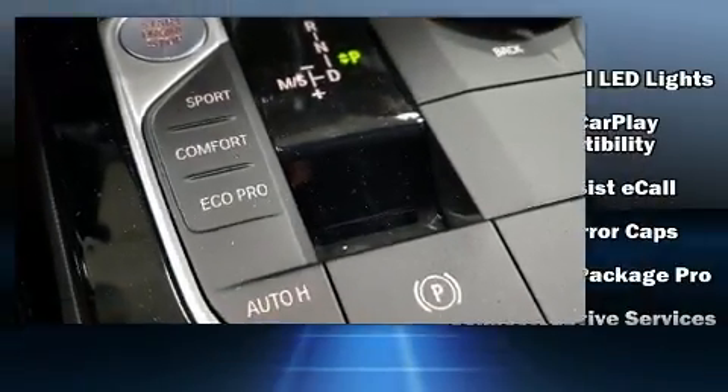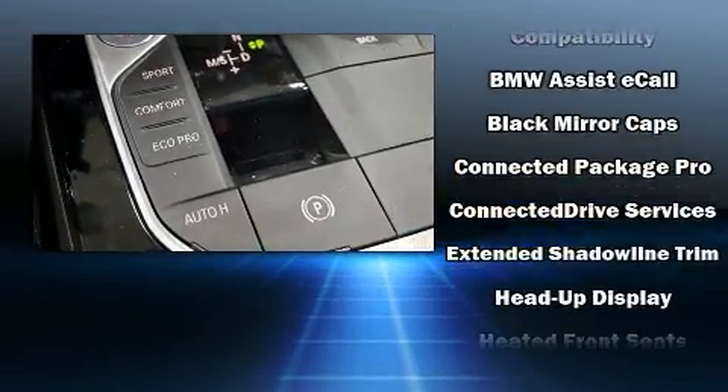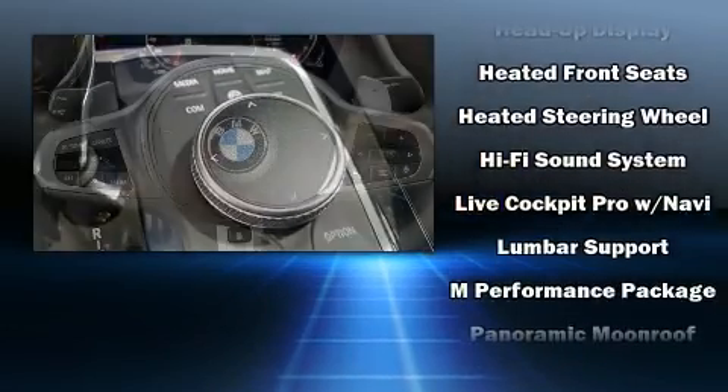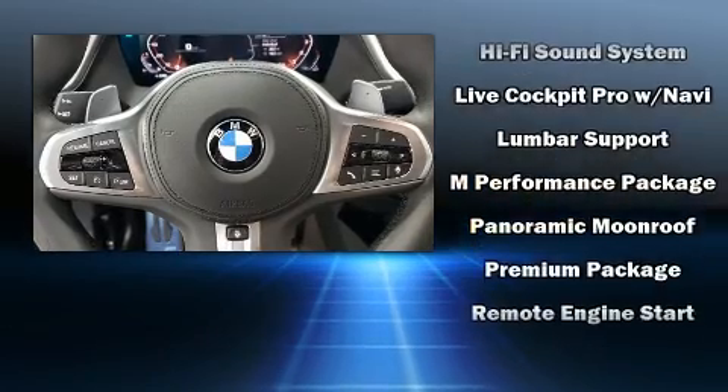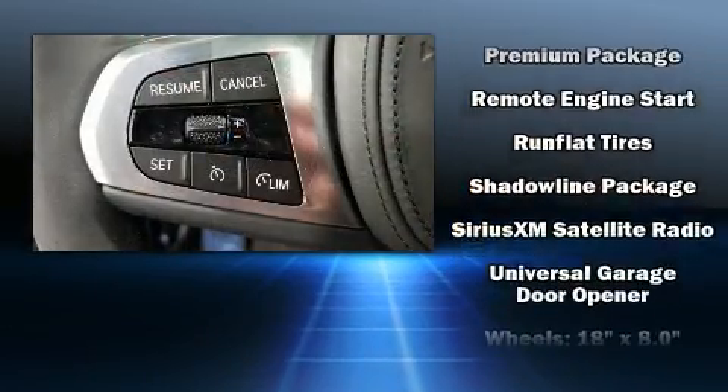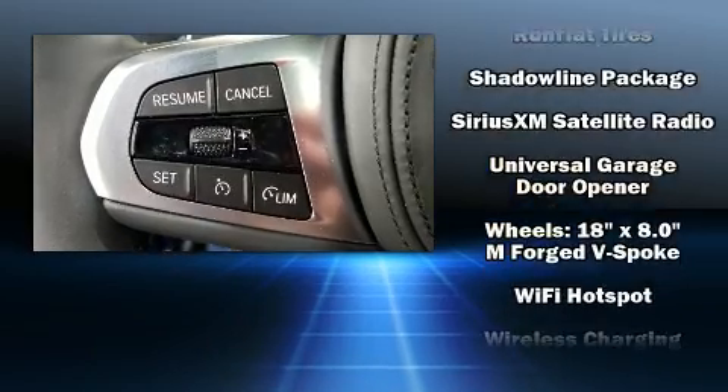BMW ensures the safety and security of its passengers with equipment such as brake assist, ignition disabling, and four-wheel disc brakes with ABS. With electronic stability control supplementing mechanical systems, you'll maintain precise command of the roadway.